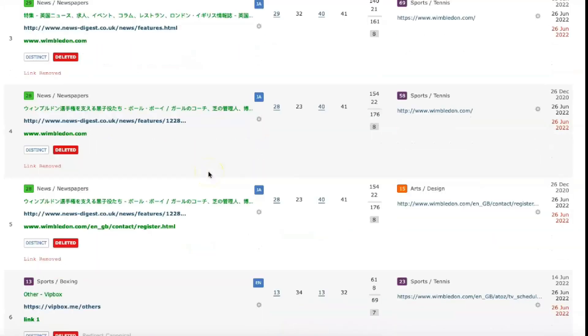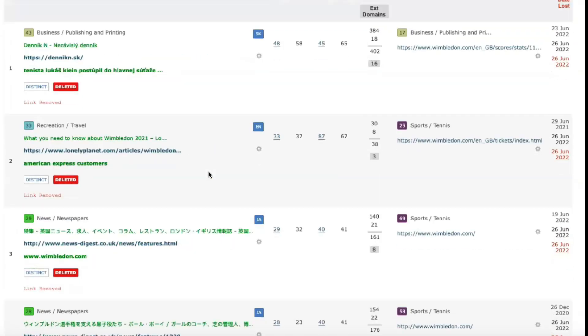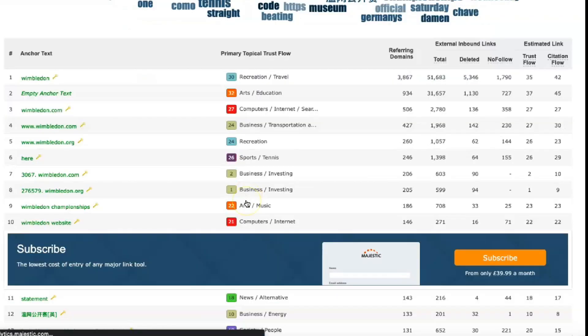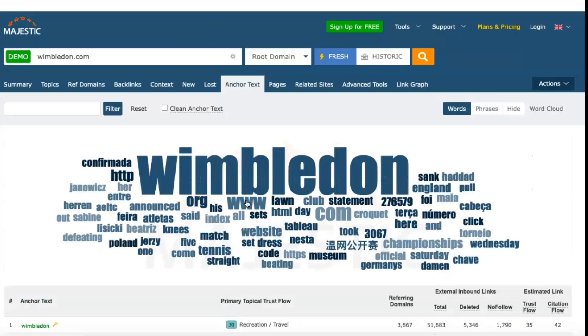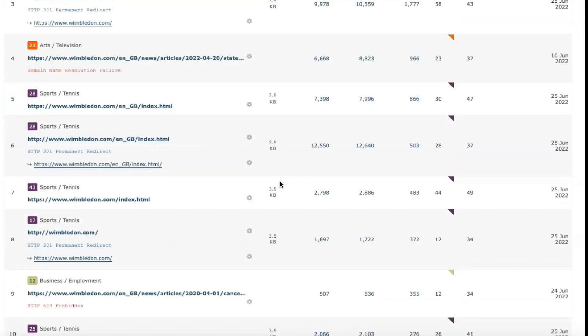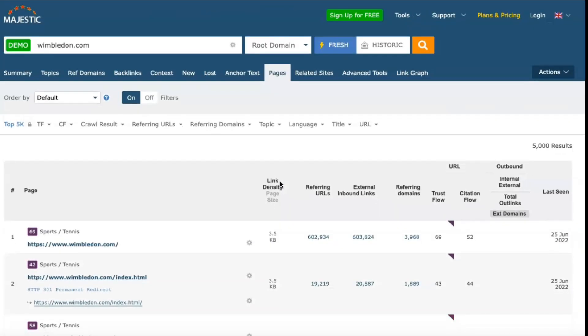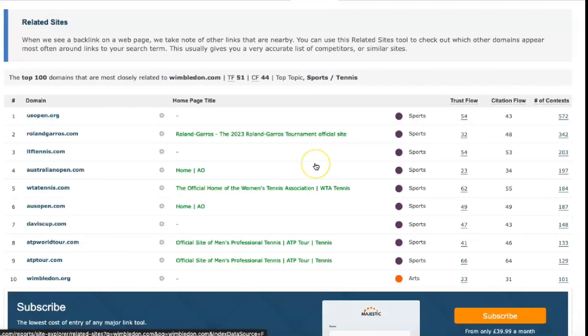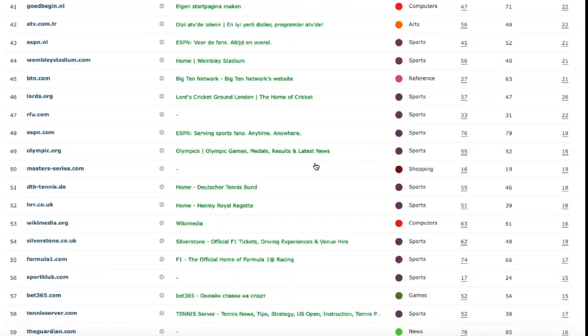While most users will be attracted to Majestic for its ability to generate informative, comprehensive information about their sites, simple indicators that can be understood at a glance are of great value. To this end, Majestic users have access to two simple site indices: the historical index and the fresh index. The historical index is based on a database accumulated over the last five years, allowing you to see how your site's SEO performance has changed over time.